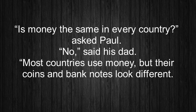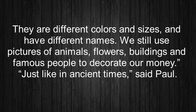'Is money the same in every country?' asked Paul. 'No,' said his dad. 'Most countries use money, but their coins and banknotes look different. They are different colors and sizes and have different names. We still use pictures of animals, flowers, buildings, and famous people to decorate our money.' 'Just like in ancient times,' said Paul.